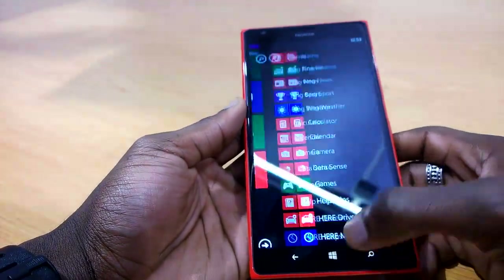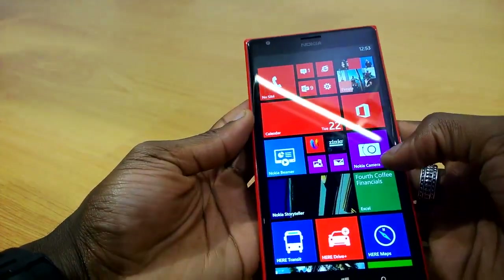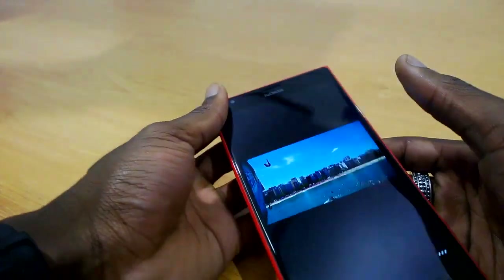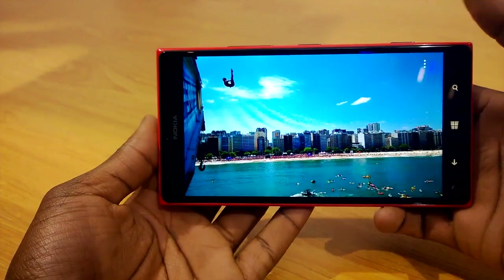It's pretty fluid, it's pretty smooth, the screen is beautiful — absolutely gorgeous. In fact, if we have a look at some of the pictures taken on this, that will give you a good example of what to expect. You can see the full HD display in its full glory there.